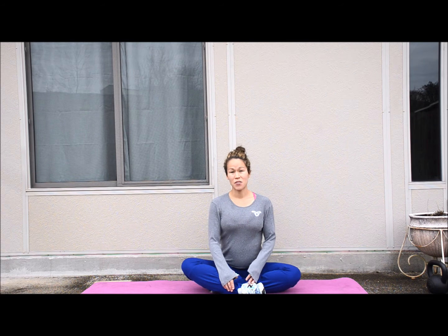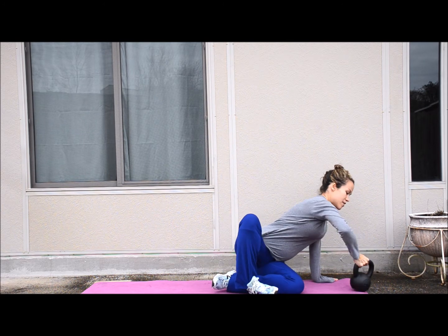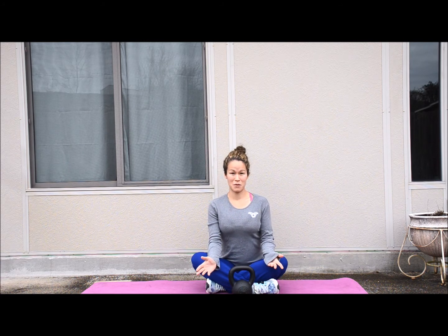A lot of ladies don't know what a kettlebell is. Here's my kettlebell — it's 16 pounds. They range all the way from just a few pounds up to 50 or 60 pounds, which you're not going to be using.